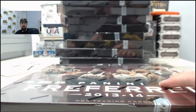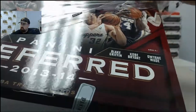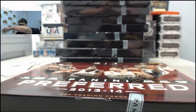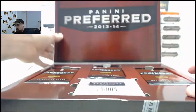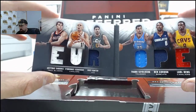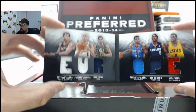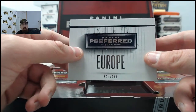Box two - we've got Europe. That is going to be Arvydas Sabonis, Zydrunas Ilgauskas, Enes Kanter, Thabo Sefolosha, Ben Gordon, and Luol Deng. I had no clue that Ben Gordon was from Europe - learned something every day. And that is going to be 57 of 199.